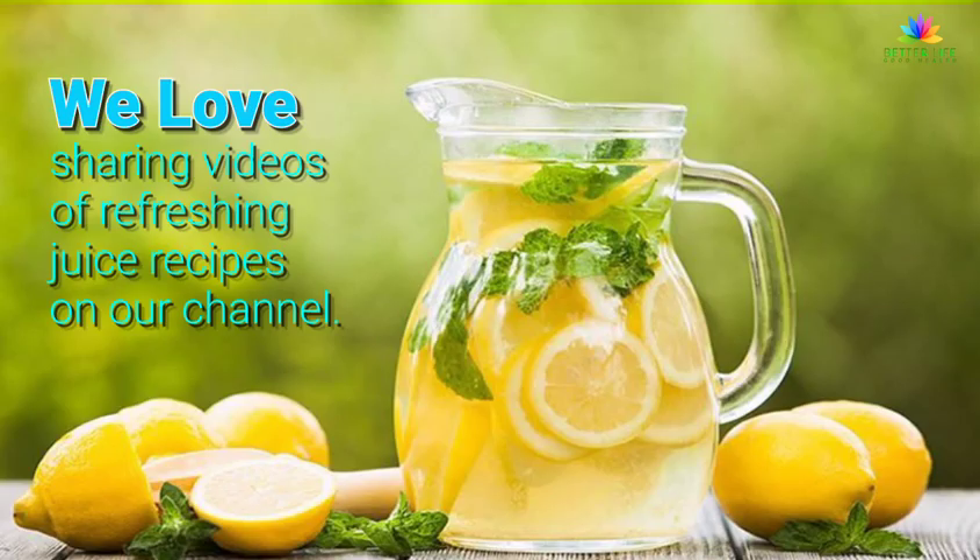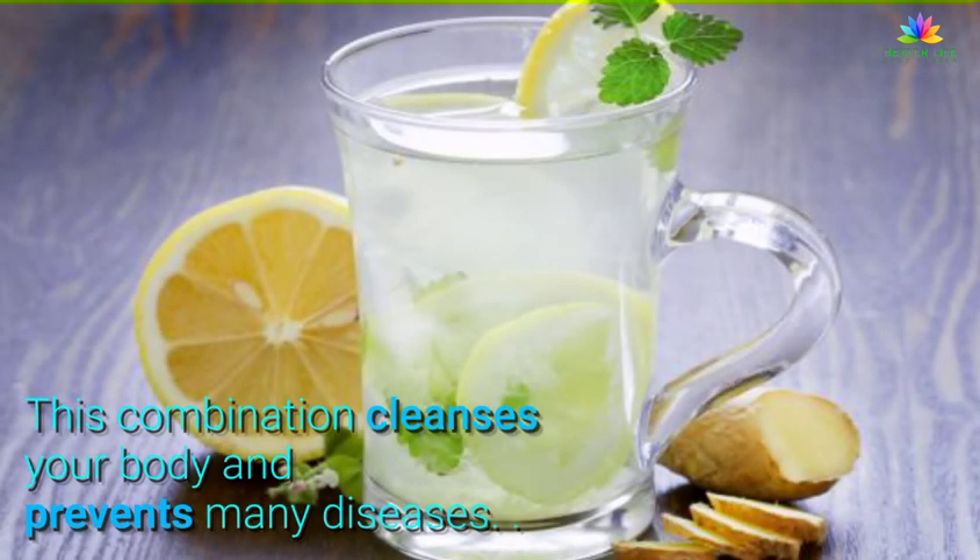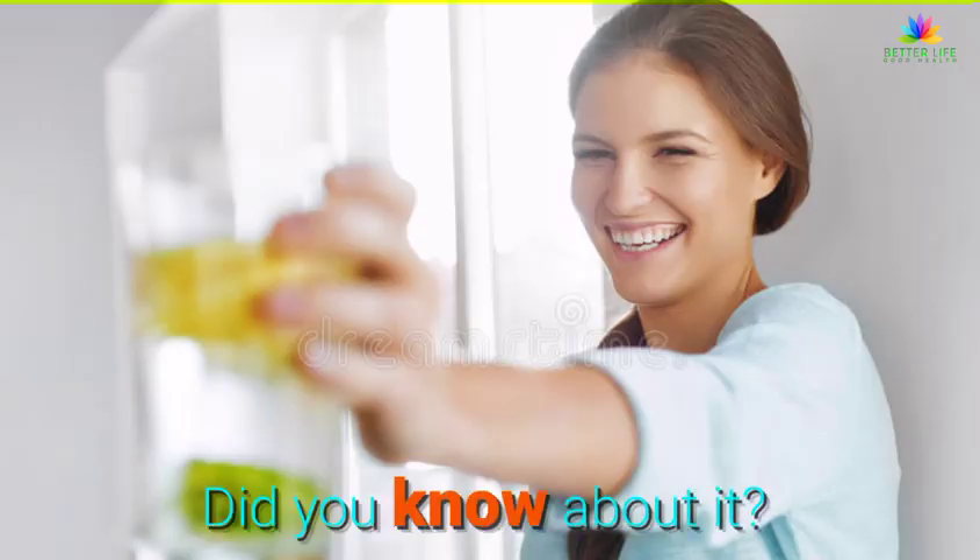We love sharing videos of refreshing juice recipes on our channel. This combination cleanses your body and prevents many diseases. Did you know about it?